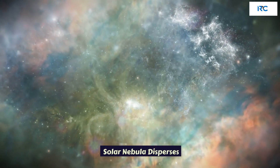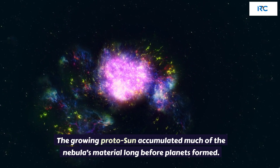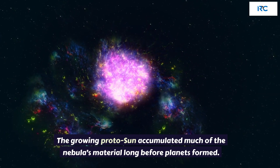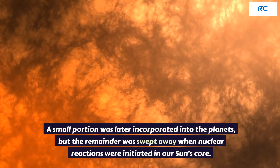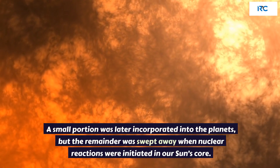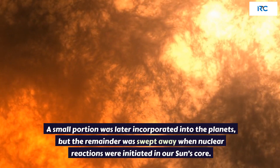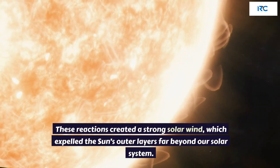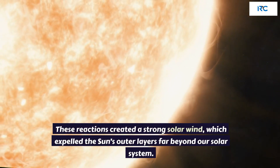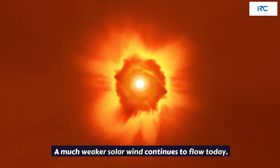Solar Nebula Disperses. The growing proto-sun accumulated much of the nebula's material long before planets formed. A small portion was later incorporated into the planets, but the remainder was swept away when nuclear reactions were initiated in our sun's core. These reactions created a strong solar wind, which expelled the sun's outer layers far beyond our solar system. A much weaker solar wind continues to flow today.